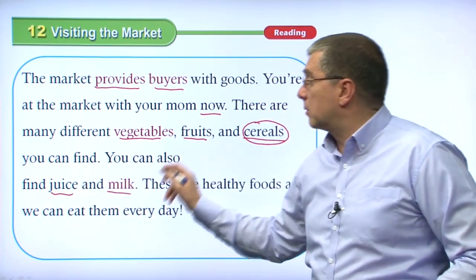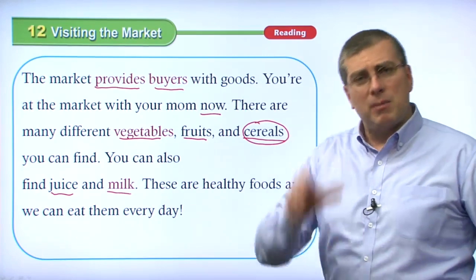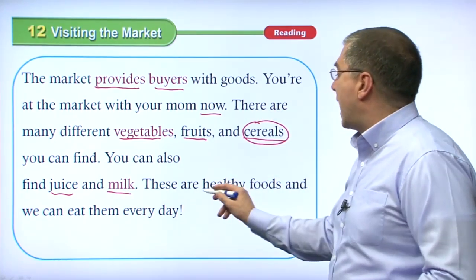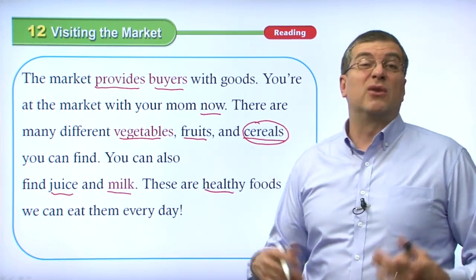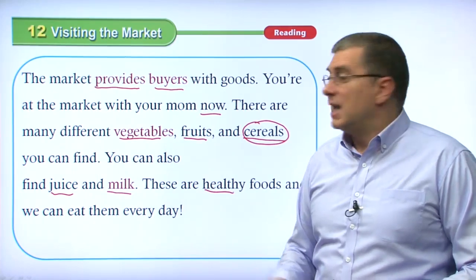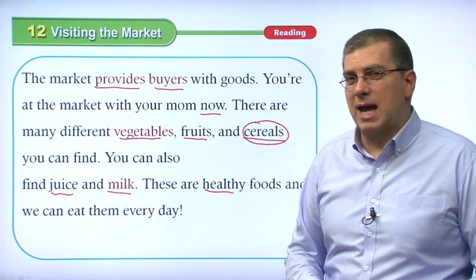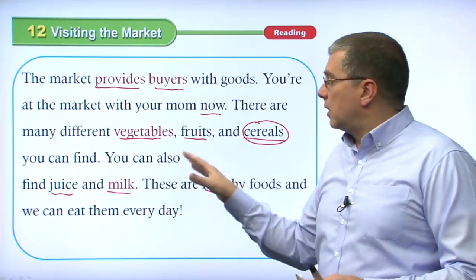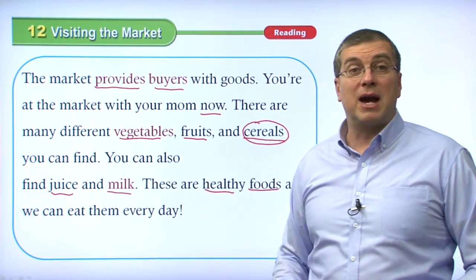These are healthy foods we can eat every day. Most American kids eat cereal for breakfast every day — they put milk in the cereal, might have orange juice, and hopefully have a fruit with breakfast. At lunch, mom will pack a lunch for them, usually including a vegetable like a carrot and a fruit like an apple or orange in their sack lunch. It's very important to eat these things every day because they are healthy — good for you.